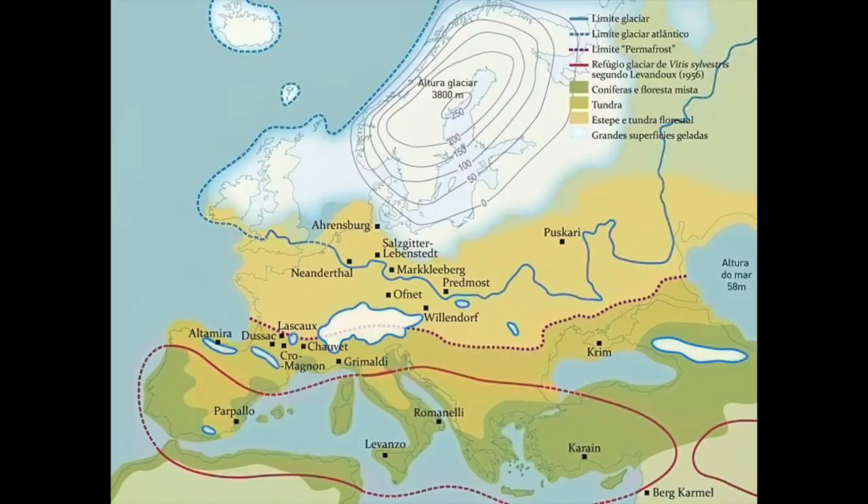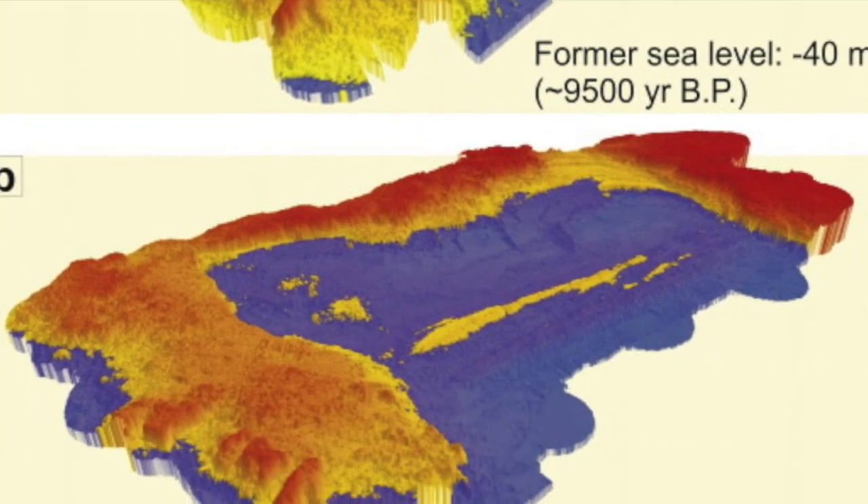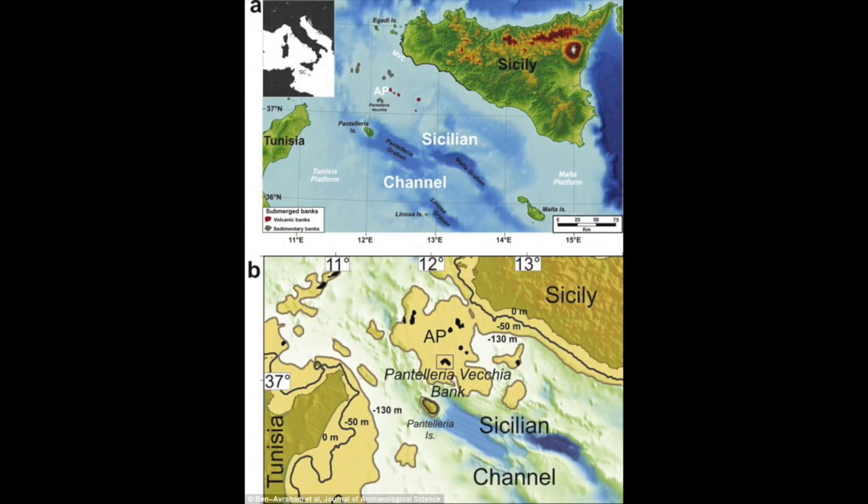The last glacial maximum began 19,000 years ago, when Europe was about 40% larger than it is now. As glaciers melted and sea levels rose, Europe and other continents got much smaller, especially in lowland and shallow shelf areas like this channel near Sicily. So in reality, even though they give it a 10,000-year mark, it could be anywhere from 19,000 to 10,000 years old.